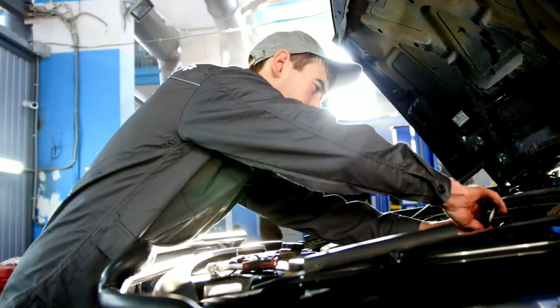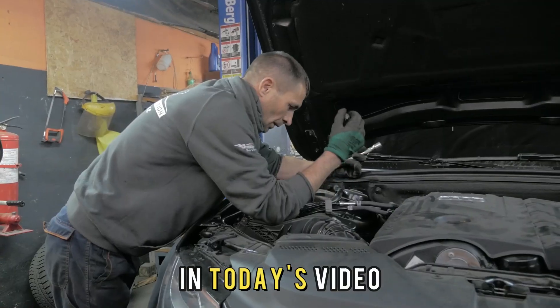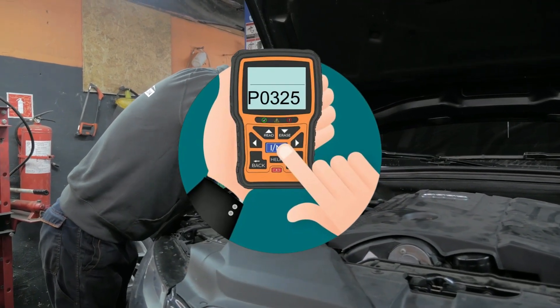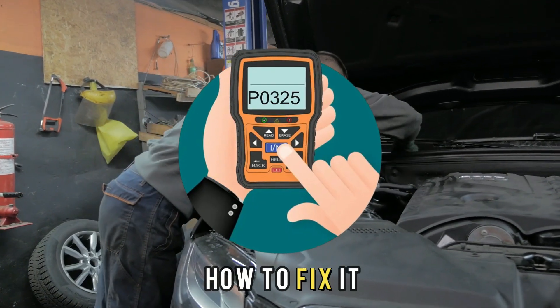Hi guys, this is Sarah from The Savvy Professor. In today's video, we'll discuss error code P0325, what causes it and how to fix it.